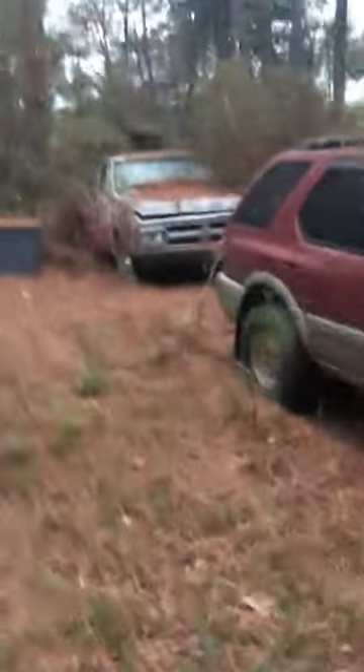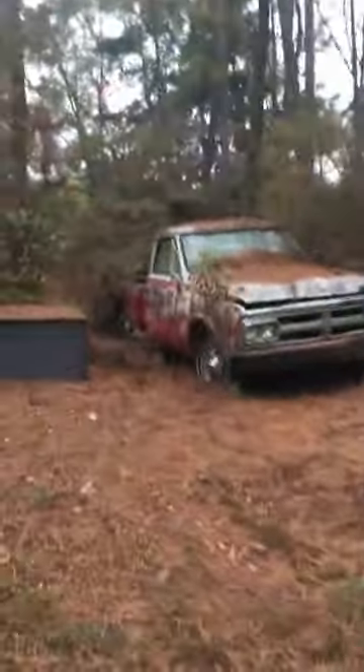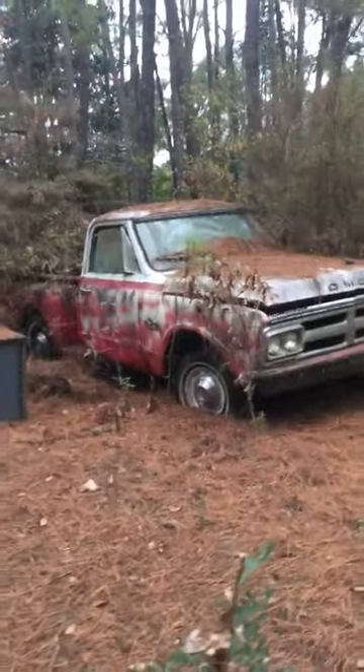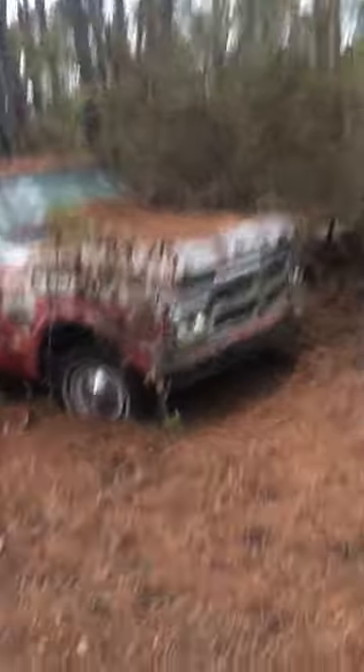Another GMC over here — '72, I'm going to say. Step-side. That's a good-looking little truck, still got the hubcaps on it. I'm going to take a closer look at that one.